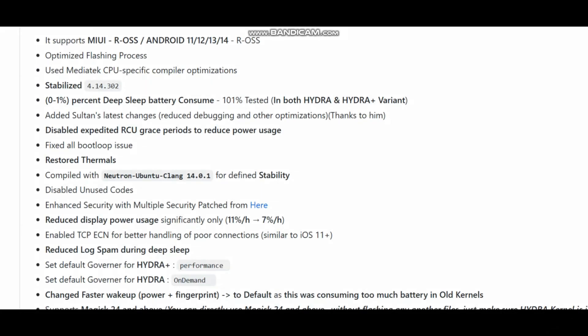This kernel supports MIUI and also supports Android 11, 12, 13, and 14. Obviously it is based on ROSS, as we all know that Hydra kernels are based on ROSS.